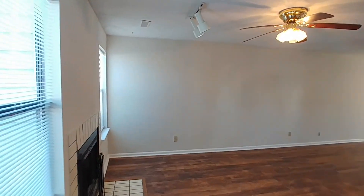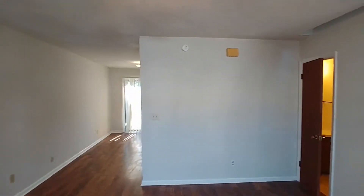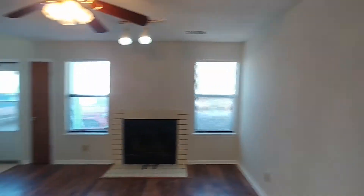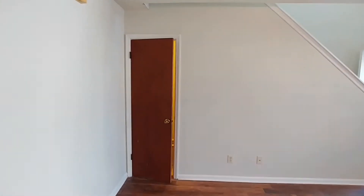We're here at 195 Pine Shadow, a two-bedroom two-and-a-half bathroom townhome here in Goose Creek. We're just taking a look at the living room, and behind that door is our two-piece bath.